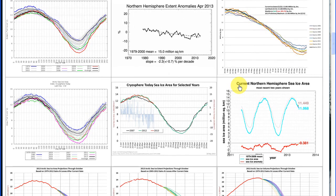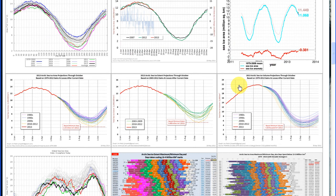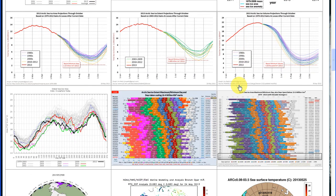I learned something from this and it might come in useful some other time, because videos are very powerful. So maybe I can make some of those in the near future. Enjoy the melting season. Enjoy the Arctic sea ice — it's the only Arctic sea ice you've got.